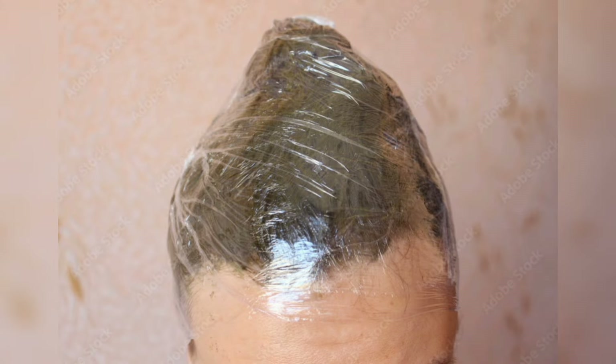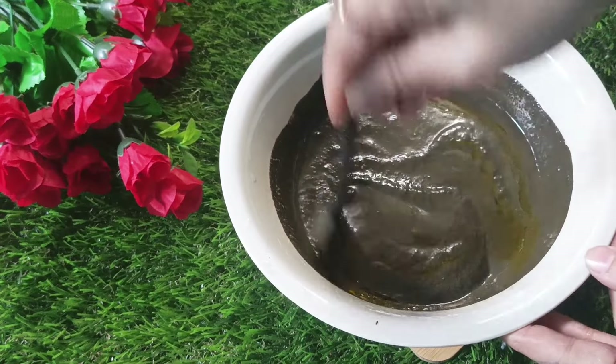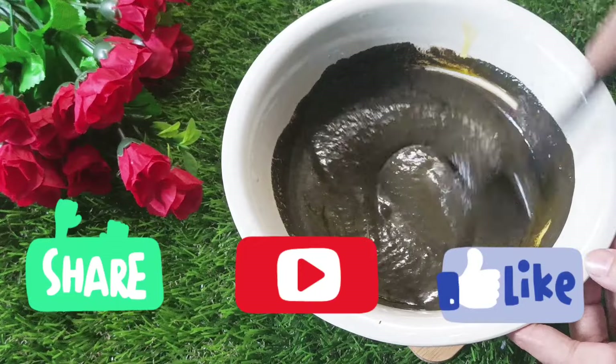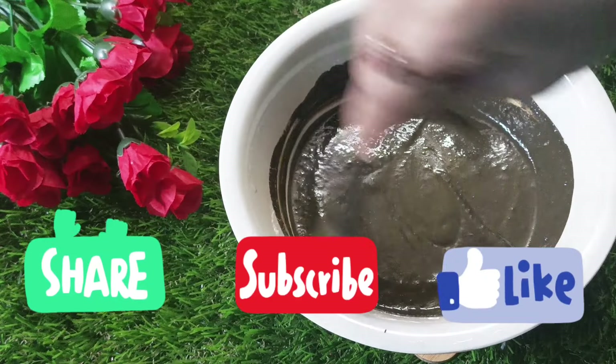Last but not least, add one tablespoon of mustard oil to the remedy. Mustard seed oil and henna can be mixed to prepare a potent potion for keeping gray hair at bay and promoting healthy hair. Mustard oil helps combat gray hair when used with henna. Mix both ingredients well together.